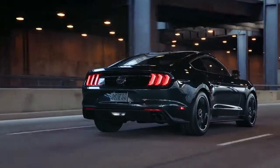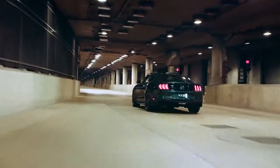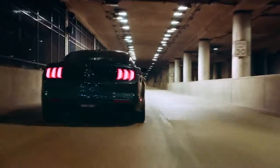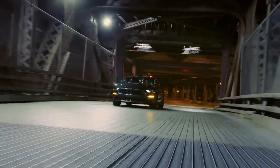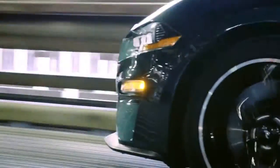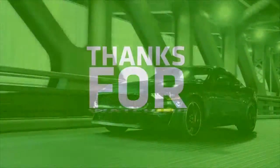The exterior: there are two colors — the original Dark Highland Green, but also Shadow Black. The 19-inch aluminum torque-thrust-style wheels have red Brembo calipers behind them. The black unadorned grille is a nice touch; otherwise the car is clear of badging, just like the original.